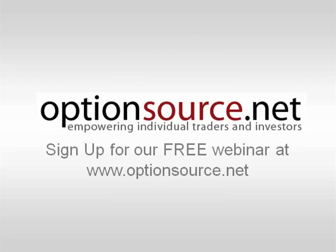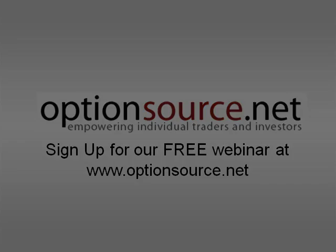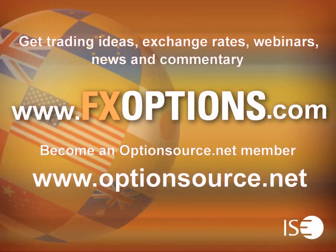This has been your ISC FX Options Weekly Outlook for August 27, 2012. This is Jason Ayers of OptionsSource.net reminding you to sign up for your free webinar at www.OptionsSource.net. Thank you for participating in this week's session. Please join us again next week.